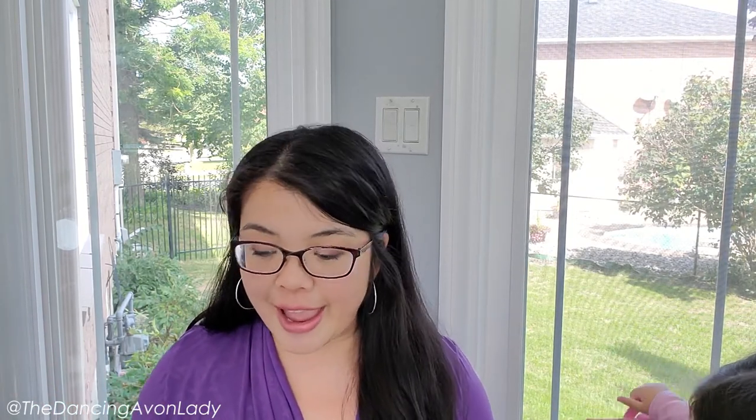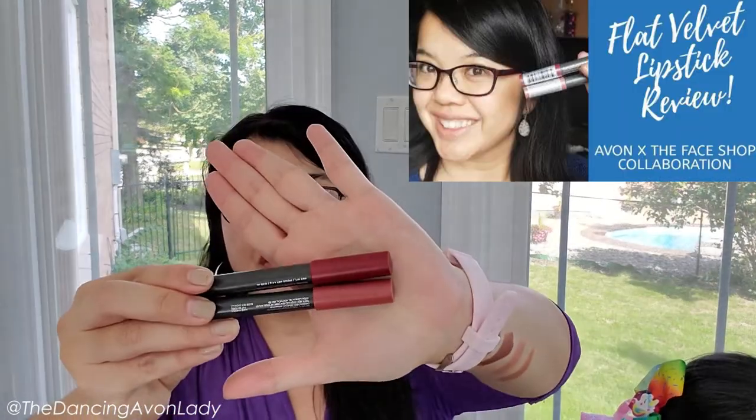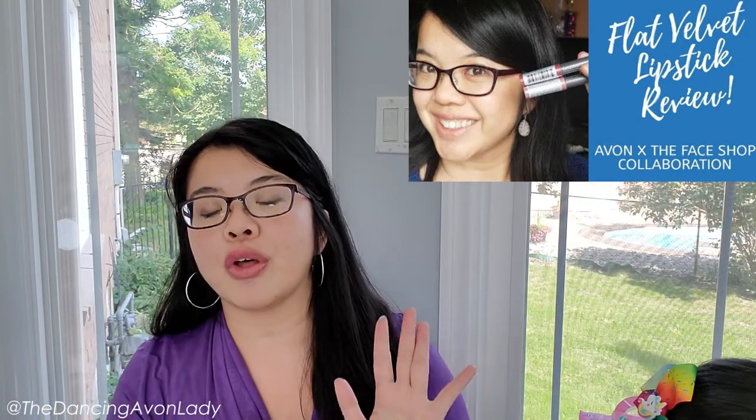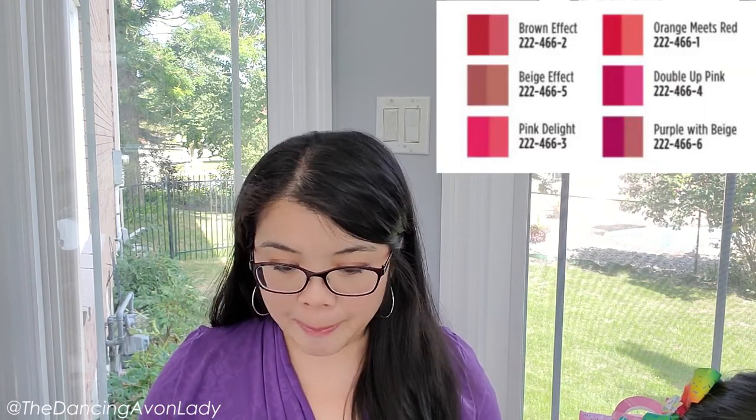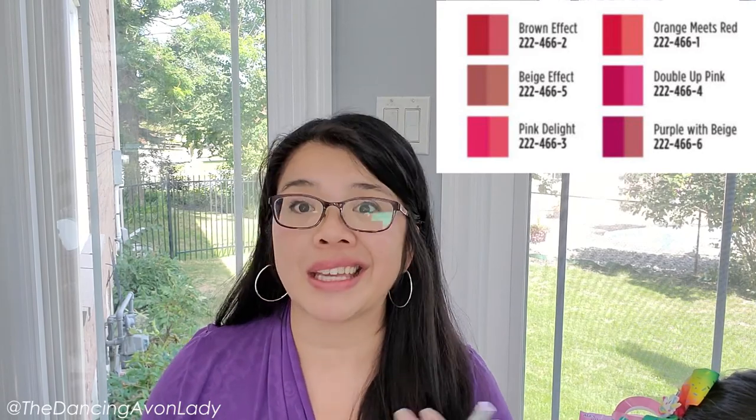Let's get to it. This is launched in Campaign 21, which at the time of filming is currently right now. About seven or eight months ago I showed you the swatch and review on the flat velvet lipstick — I had done the Cassis Red and the Rose-A Pink. Love those; I still reach for those quite often. Now that we have a two-tone one, I am super stoked. These come in six different vivid shades ranging from orange to purple and beige to browns and pinky colors. It's really exciting. I have Pink Delight and Purple with Beige.